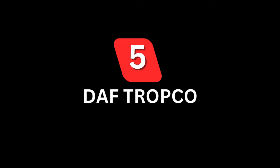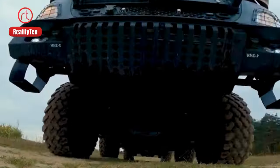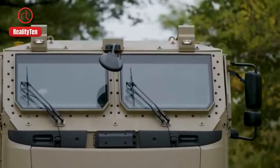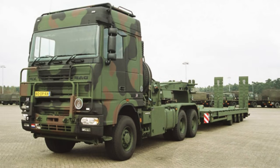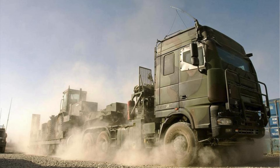Number 5: Dof Tropko. Discover the Dof Tropko, a tough military truck from the Netherlands since 2005. It can carry heavy loads, has a strong engine, and proudly wears the Dutch Royal Army badge. Armed with a 65-ton load capacity, this 530-horsepower truck is a reliable carrier of heavy equipment, contributing significantly to the country's military logistics.